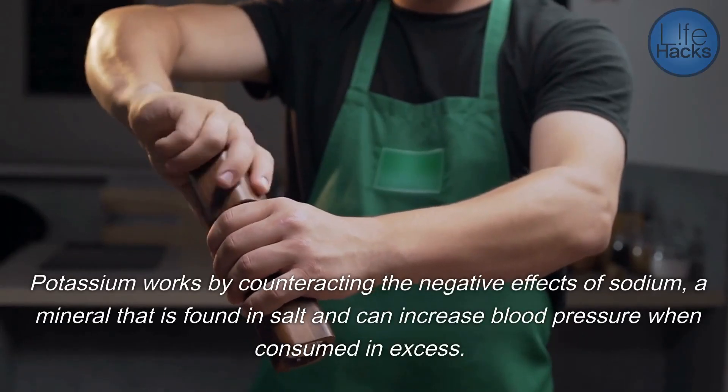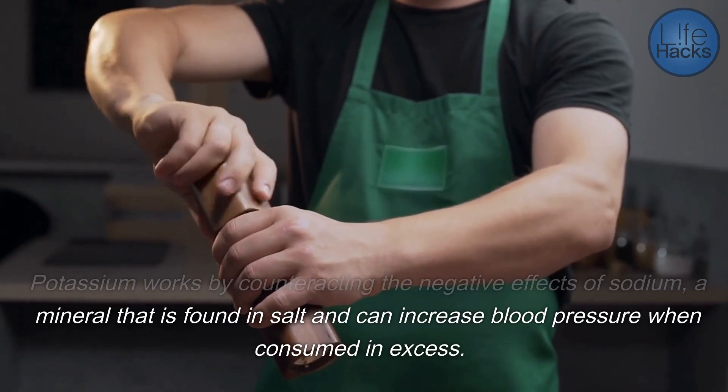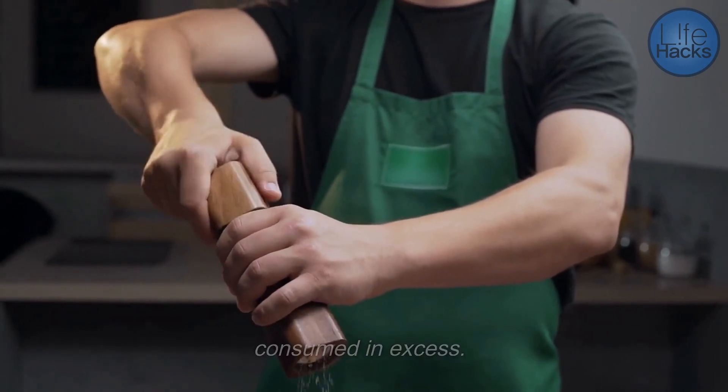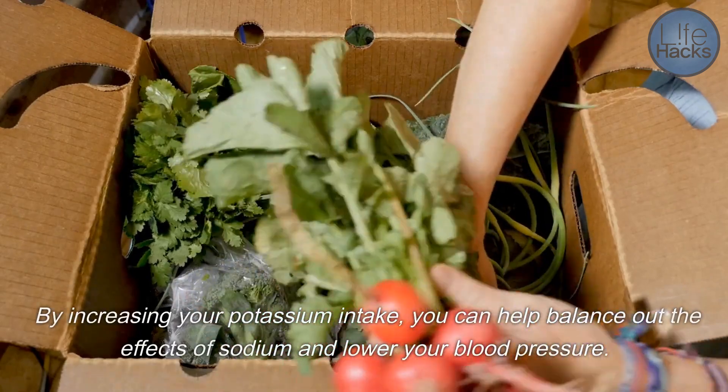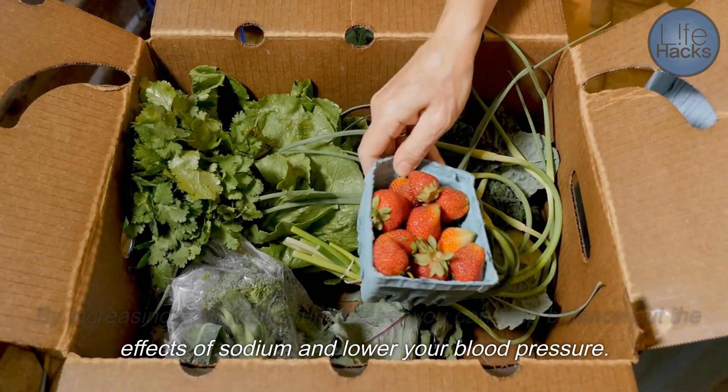Potassium works by counteracting the negative effects of sodium, a mineral that is found in salt and can increase blood pressure when consumed in excess. By increasing your potassium intake, you can help balance out the effects of sodium and lower your blood pressure.